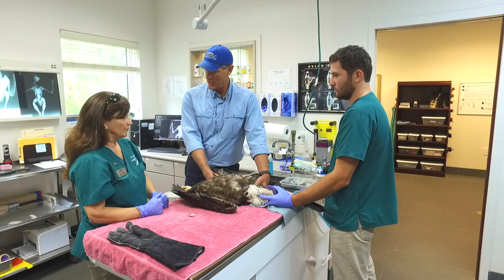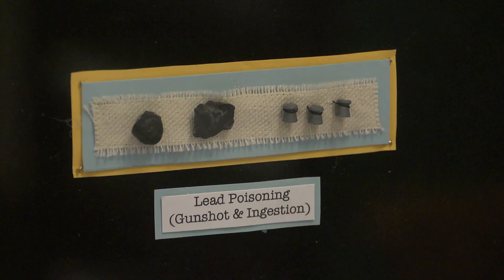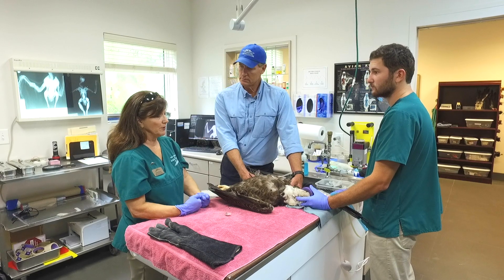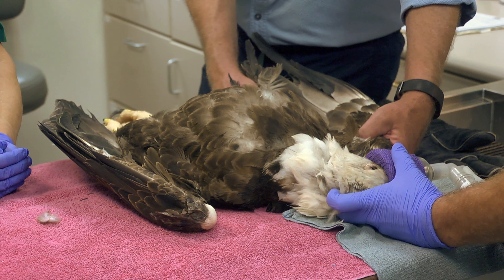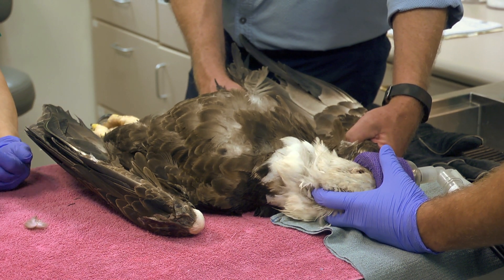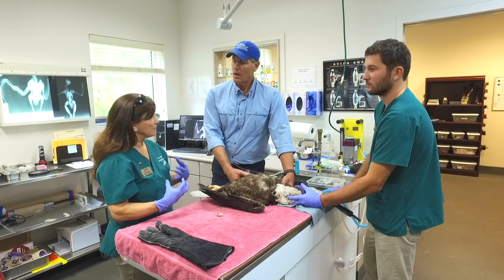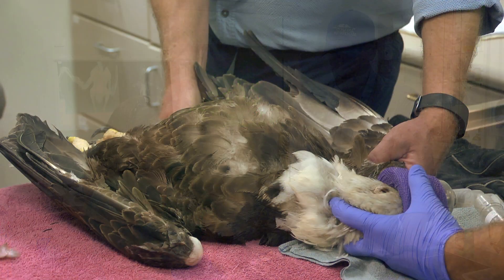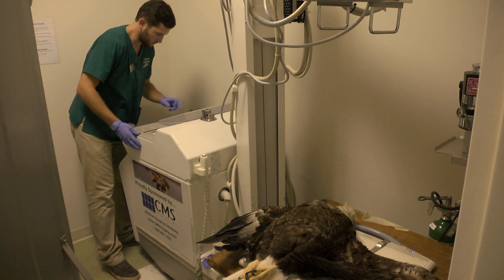Lead poisoning is becoming more and more of an issue — almost 70 percent of our eagles that are admitted are suffering from lead poisoning. We can treat it with chelation therapy and we're very successful if we catch it early enough. The eagles get lead poisoning most typically from ingesting gut piles left behind by hunters — they eat the lead fragments, and because of their physiology they break down those fragments. So an animal shot and left in the field, and the eagle eats the remains — exactly.